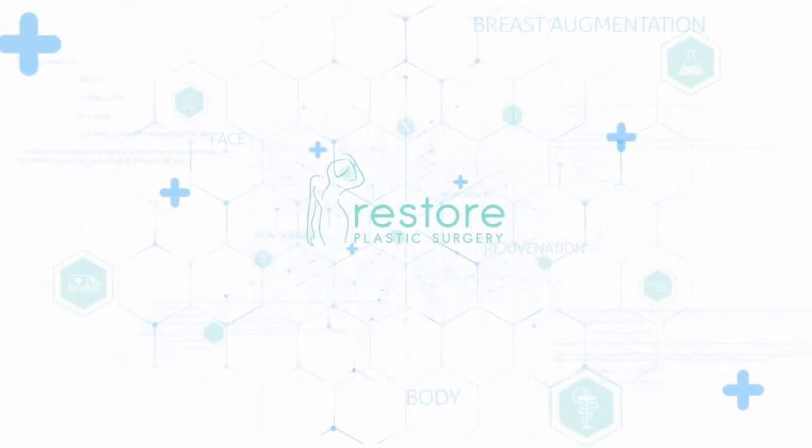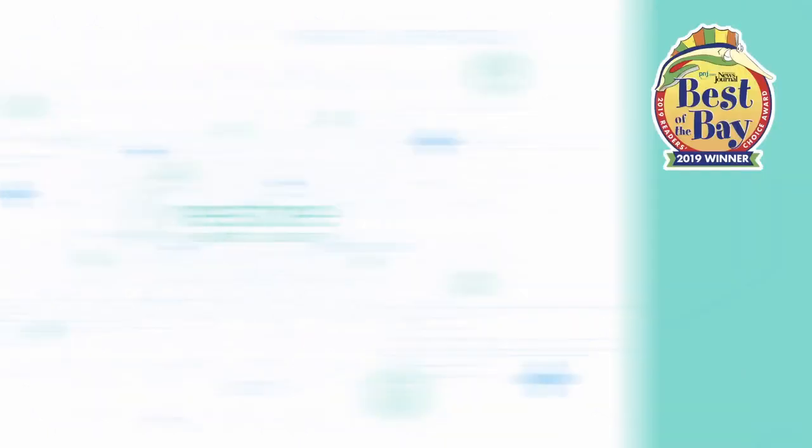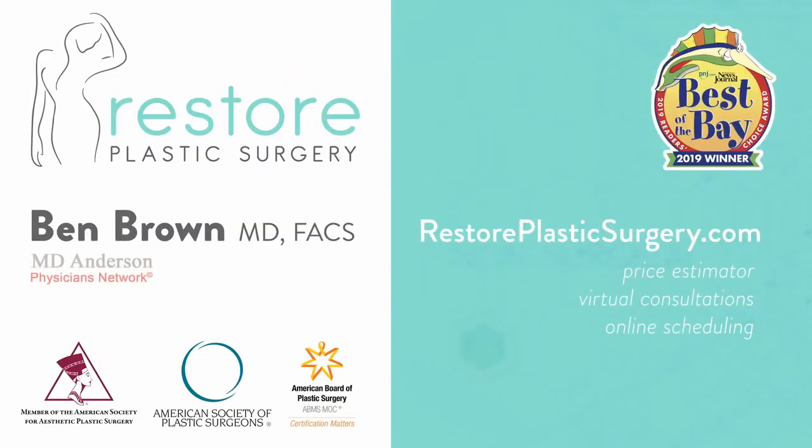To learn more, check out our website where you can upload your photos and concerns as a virtual consultation. You can also check out our price estimator to get pricing information for all the various procedures we offer. If you'd like to have your questions answered on a future podcast or Q&A video session, please leave a message on our SpeakPipe — you can find it on our blog page. Thanks for listening.